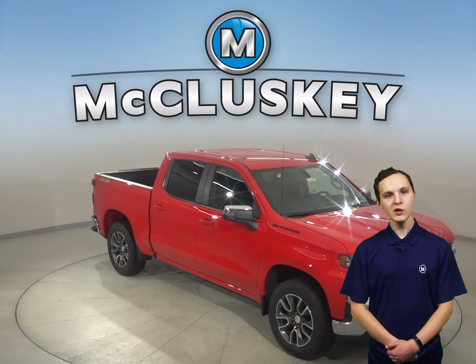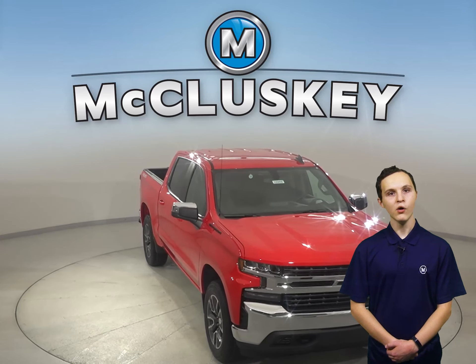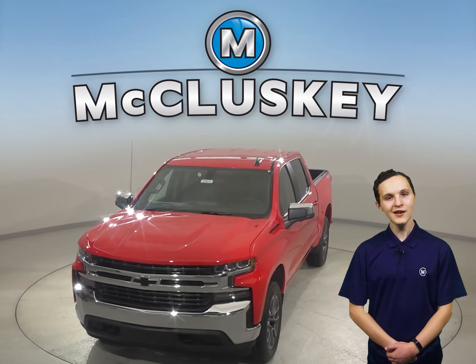Why not try this vehicle out before you buy it with our free 48-hour test drive? Also, if you decide to buy this vehicle, we will cover it with our free lifetime mechanical warranty for unlimited miles and unlimited years.